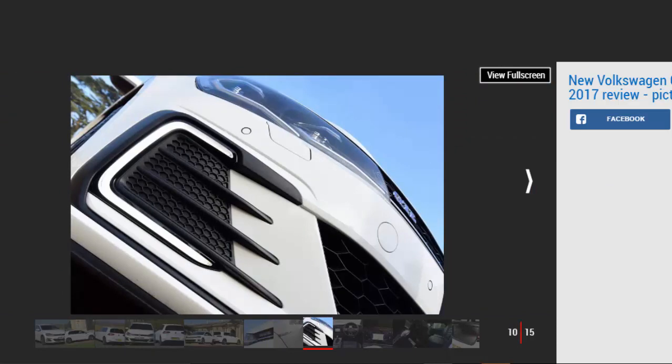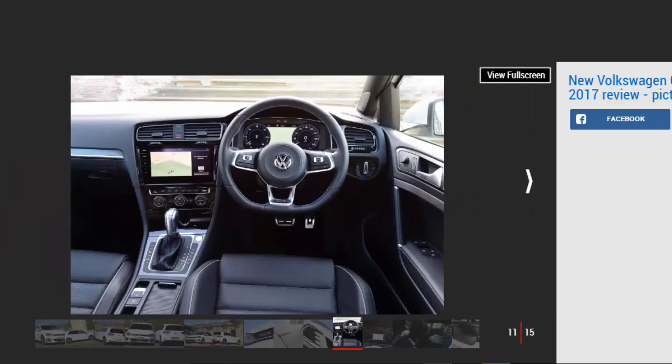Key specs — Model: Volkswagen Golf GTE Advance. Price: £29,635 (inc. government grant). Engine: 1.4-litre turbo petrol plus electric motor. Power: 201 bhp. Torque: 350 Nm. Transmission: six-speed automatic, front-wheel drive. 0–62 mph: 7.6 seconds. Top speed: 138 mph. Economy: 156.9 mpg. CO2: 40 g/km. On sale now.